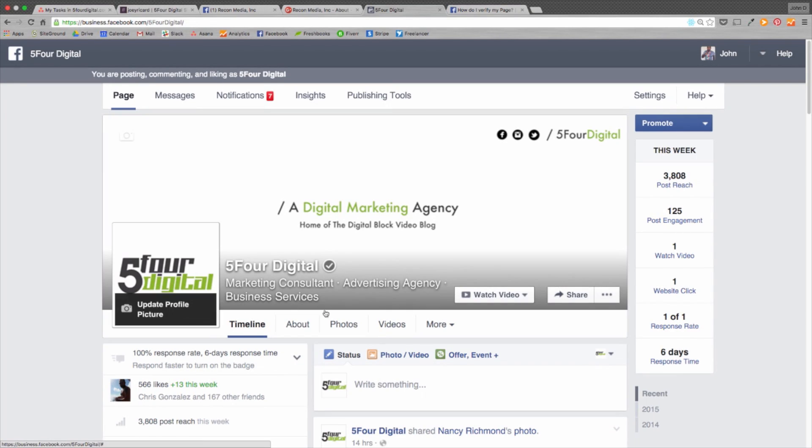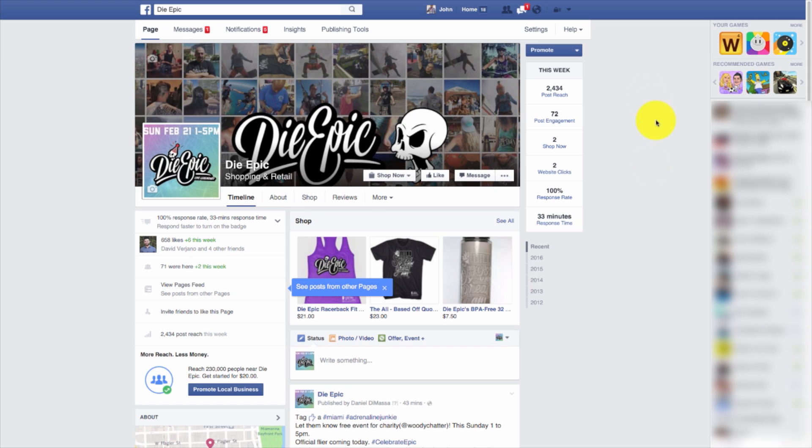Okay guys, so to get your verification badge like this — this basically confirms that this is an authentic page for my business and organization. First things first, you want to make sure you're logged in as an admin on your page. As long as you have this menu up here that says page messages notifications, that means you're in the back end or admin area of your Facebook page.